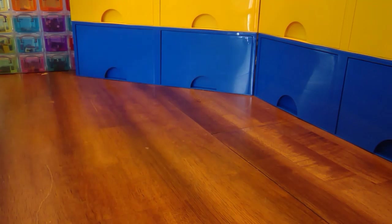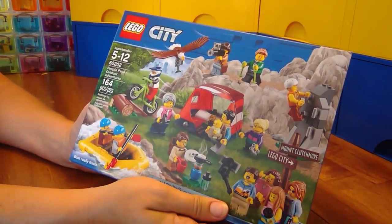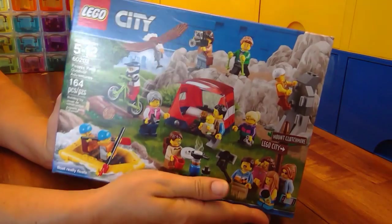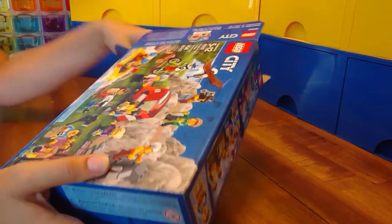Hello fellow LEGO fans! Today we're going to open up the People Pack Outdoor Adventures. People Packs are my absolute favorite — they're so much fun. Let's open her up and see what adventures await.